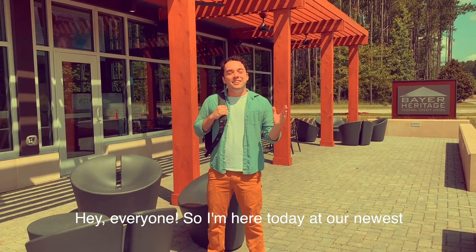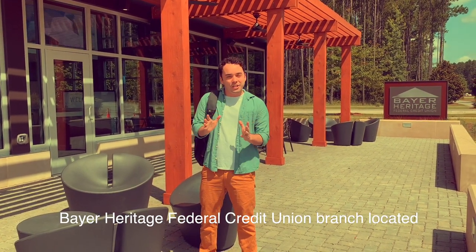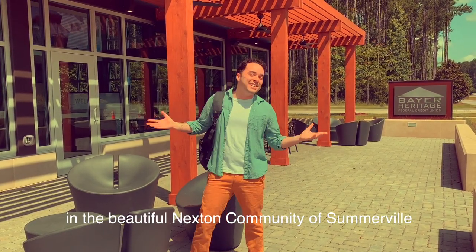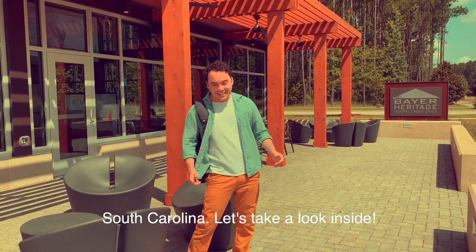Hey everyone, I'm here today at our newest Bear Heritage Federal Credit Union branch located in the beautiful Nexen community of Somerville, South Carolina. Let's take a look inside.